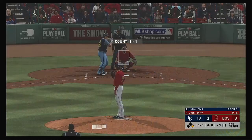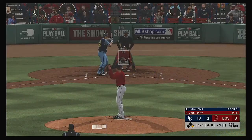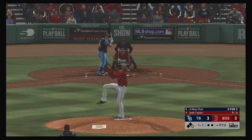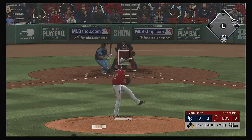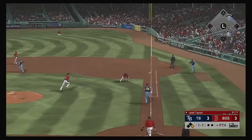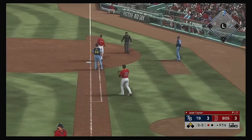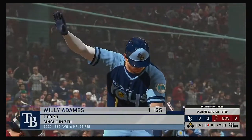Ready for another chance, Ji-Man Choi. Go-ahead run at first, nobody out. Trying to get that go-ahead run to scoring position now as he puts this one down. And they'll put the tag on him going to first, but the sacrifice is successful.